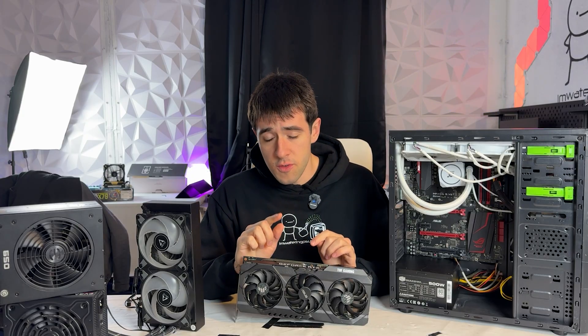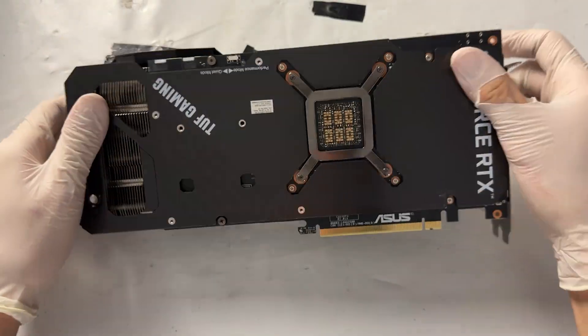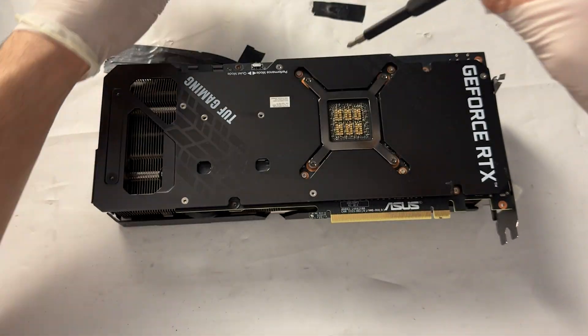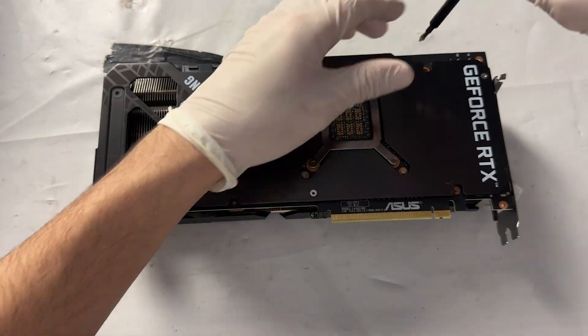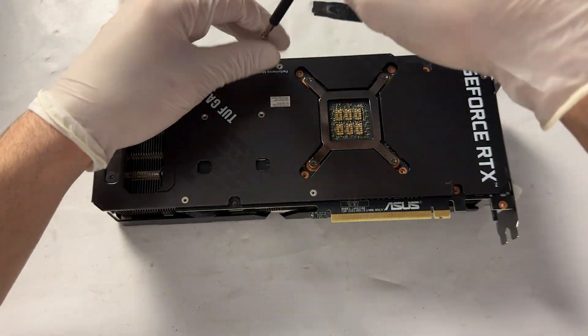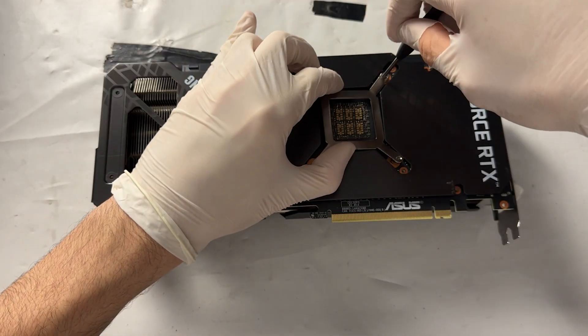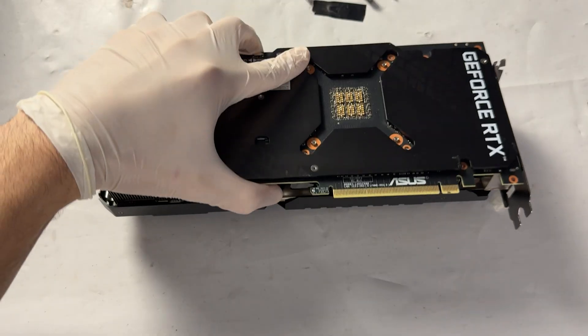Used motherboards are probably the most complicated thing to fix — usually it's a damaged component on the board, scratched motherboard, damaged socket, or corrupt BIOS — and they're not easy to fix. But the GPU is actually the easiest component to fix, though it depends on your skill set. I bought this 3070 Ti broken for $80 and it's now worth around $300 working — a $220 profit.